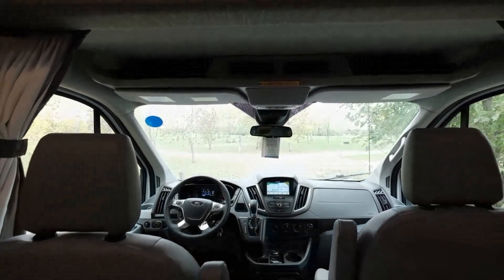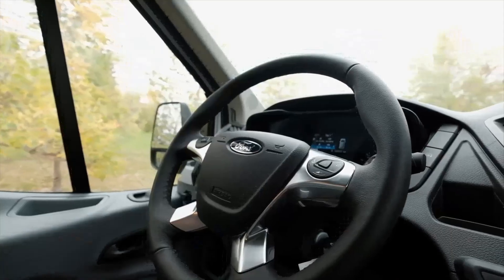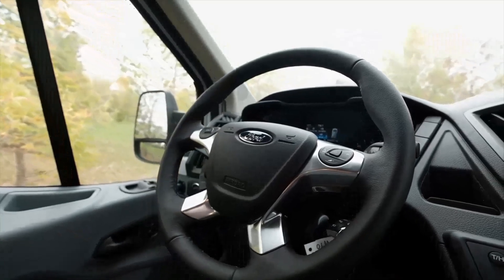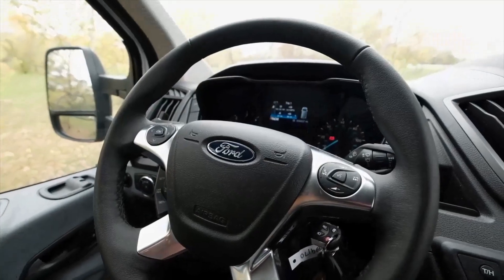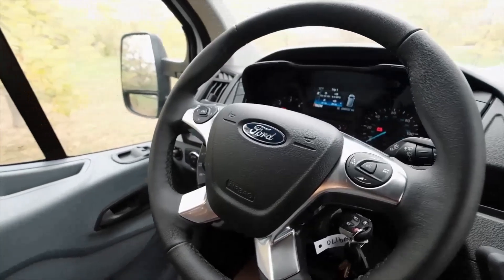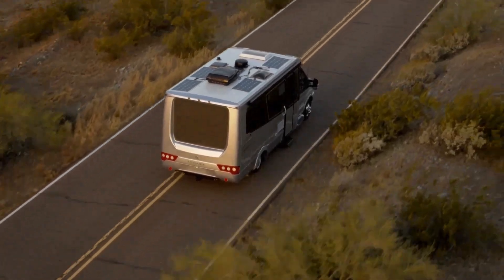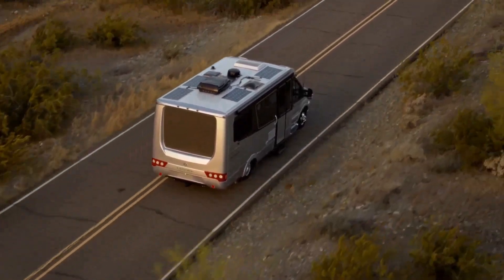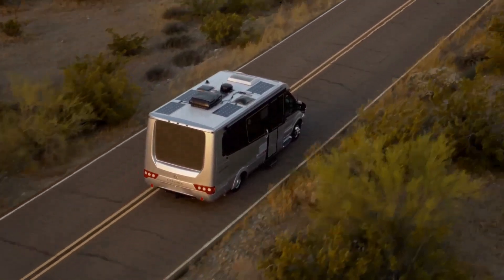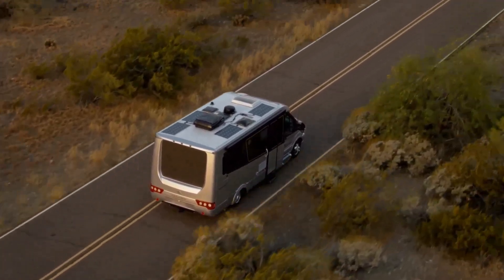You have the option of upgrading to dual maintenance-free 6V AGM batteries and a 2000W pure sine wave inverter. With the optional 3.6kW on-board LP generator, you'll have auto generator start when the batteries are low — you can have that generator come on automatically to replenish them.